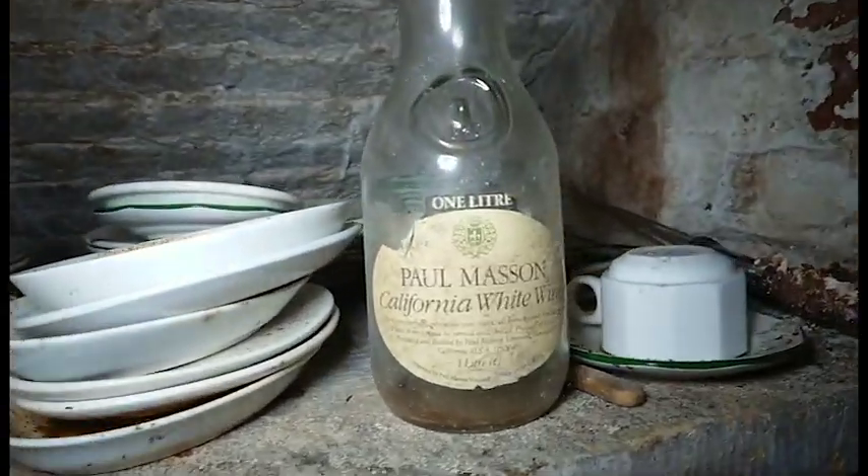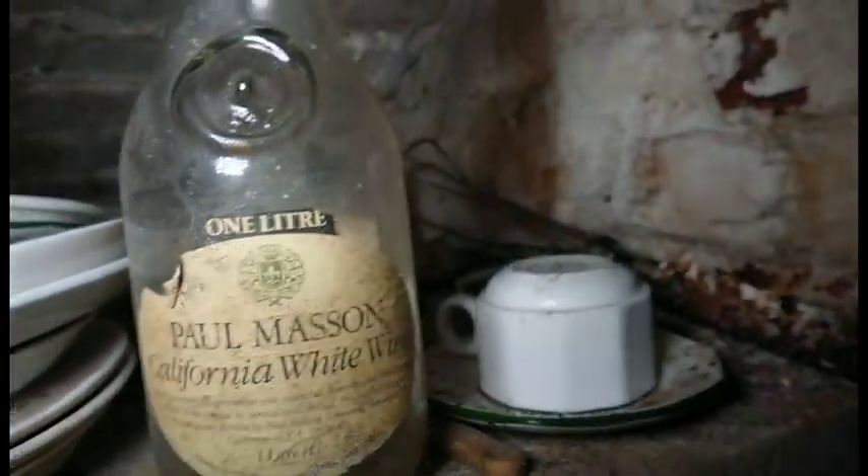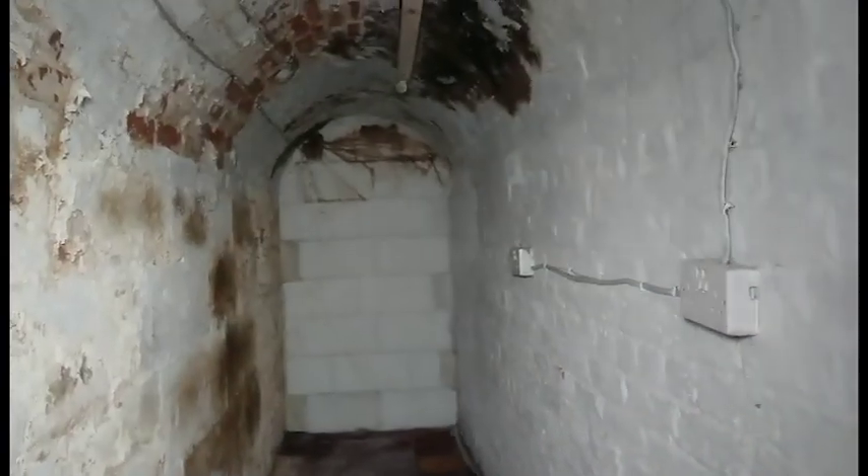As we look around there's some crockery and a one-litre bottle of California white wine which was probably quite nice in its day — doesn't look so good now. There's that box of chicken again, give that a wide berth. I've pretty much decided I'm going to shoot in two areas: this will be one, and the other will be by the door.